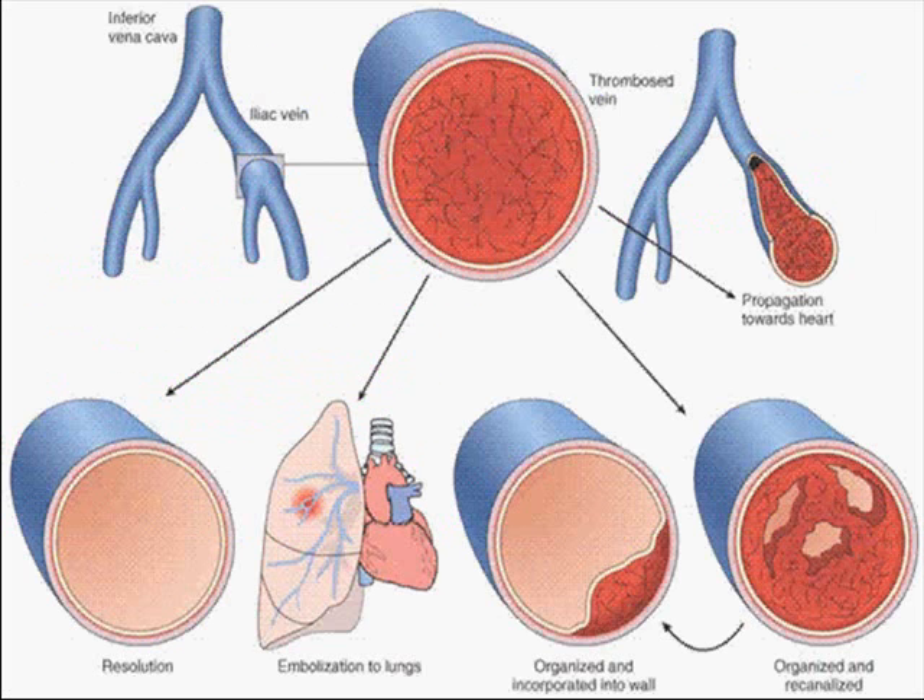Here it is in graphic form. Here's your clot. It could resolve. It could embolize — of course, we're talking about venous clots now. It could organize, which means incorporate into the wall and go through the changes that all tissues will go through. Or it could recanalize, in that flow can go through the clot and still be going through this blood vessel, even though it had been largely, if not entirely, obstructed by the blood clot.